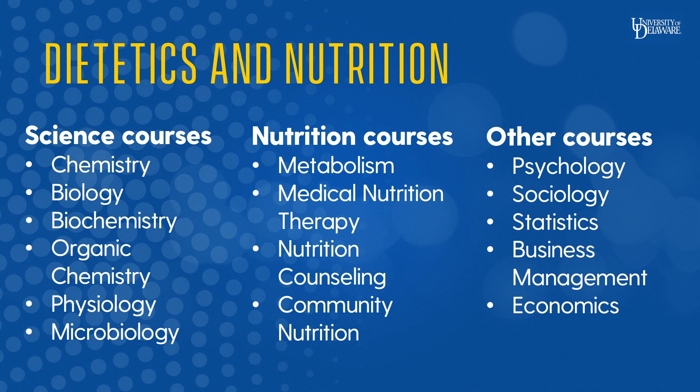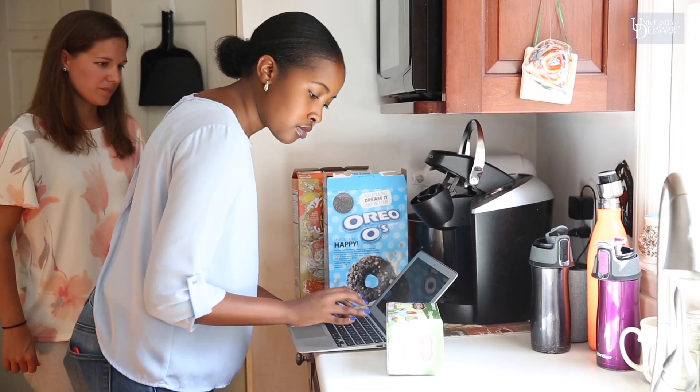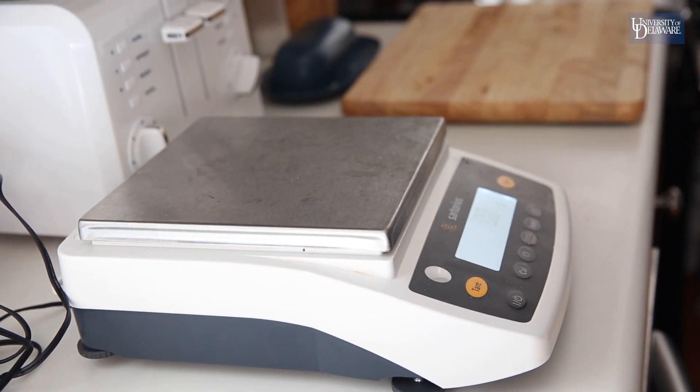The dietetics and nutrition major provides a strong foundation in basic science courses such as chemistry and biology, nutrition courses such as micro and macro nutrient metabolism, medical nutrition therapy, nutrition counseling, and community nutrition, as well as general courses in psychology, statistics, and economics. Something unique we offer is a lot of experiential opportunities — whether in the community, outside the classroom, or focused on research — as an addition to your school studies.